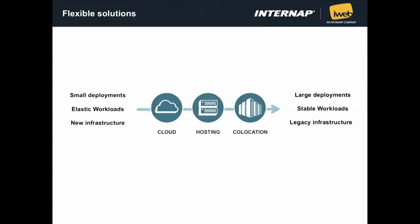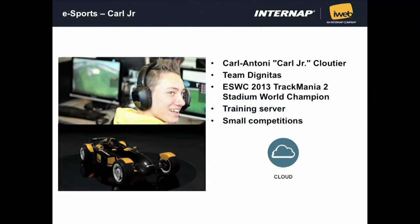I'll use a couple of clients to showcase how flexible the platform is. The first one is Carl Jr., a 17-year-old who is a pro gamer — the world champion of Trackmania 2 Stadium at the Electronic Sports World Cup. He uses the cloud to create servers so he can train with his friends. He trains six to eight hours a day on this racing game when preparing for competitions. He's a very small user — one cloud server is good enough for him, and we allow him to do that on our cloud.